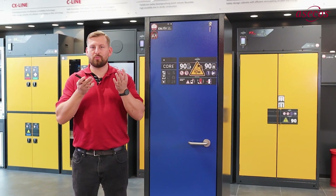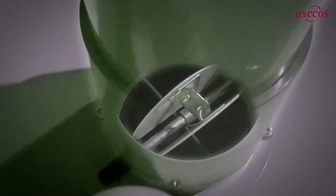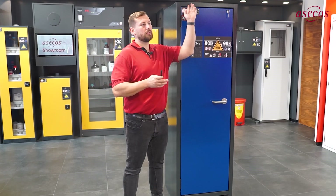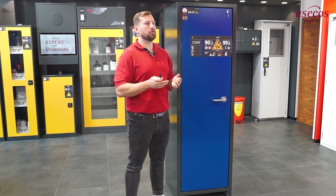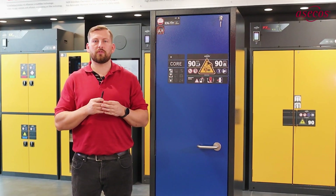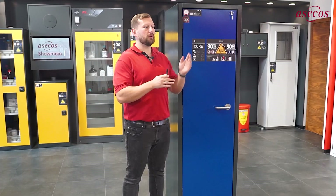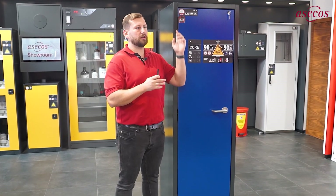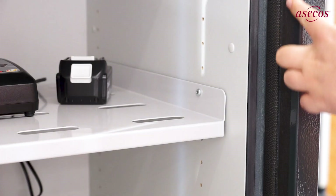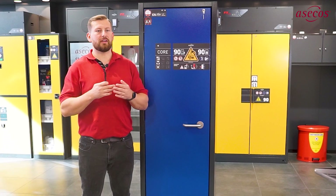If the temperature rises — for example due to a fire inside or outside the cabinet — the supply and exhaust air openings in the head section close automatically, preventing hot air from flowing in. Even with those openings closed, the cabinet allows a defined pressure reduction via a pressure relief flap in the head section. The special sealing tapes used on all cabinet openings foam up when exposed to heat and seal the safety cabinet.